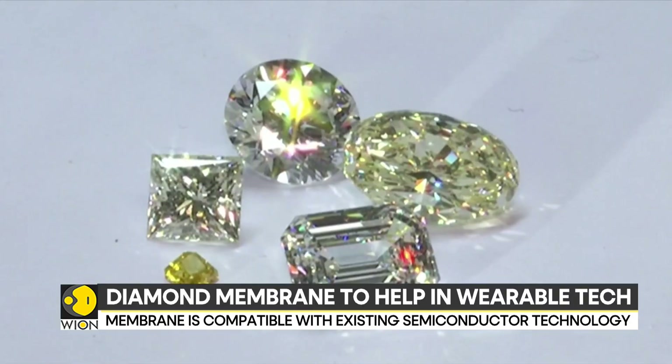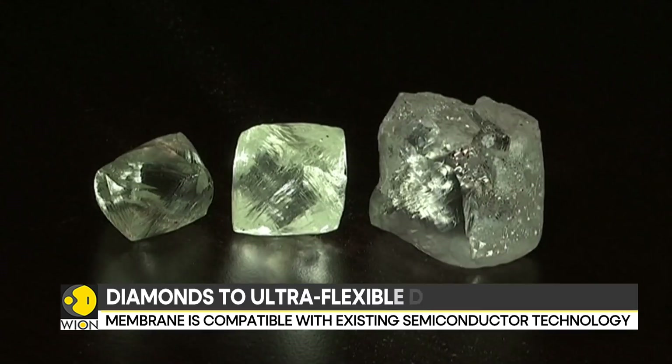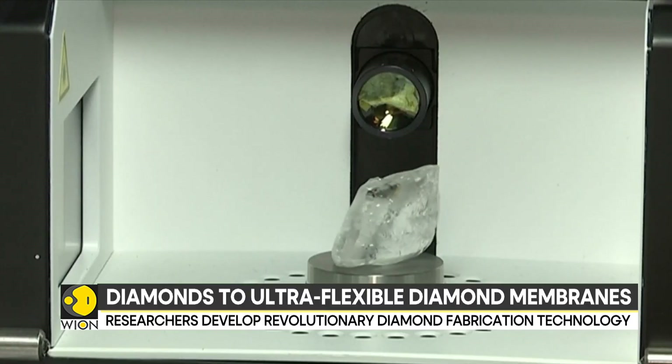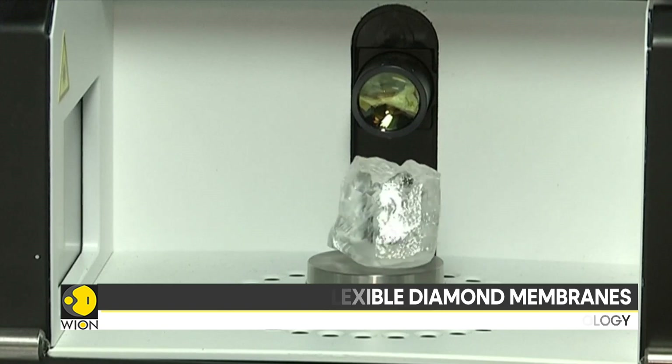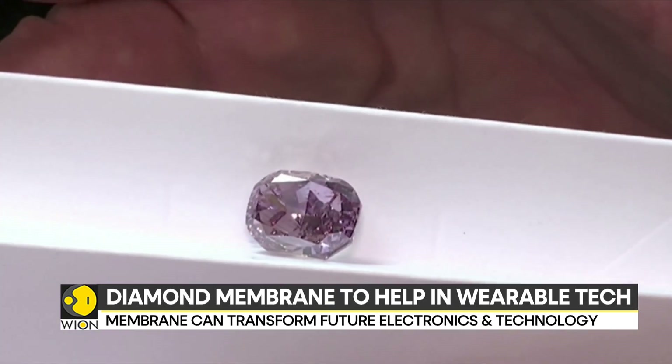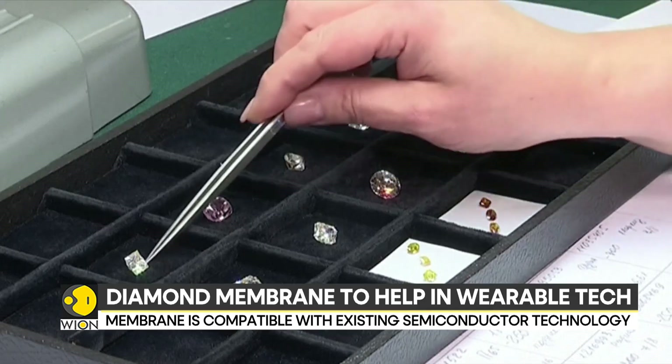This approach is superior to traditional methods, which are typically time-consuming and costly and limited in size. These ultra-flat diamond surfaces open up new possibilities for next-generation flexible and wearable electronic and photonic devices.